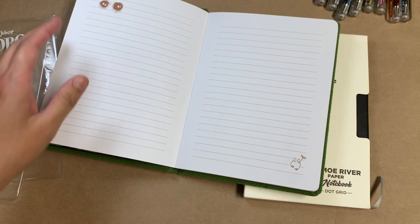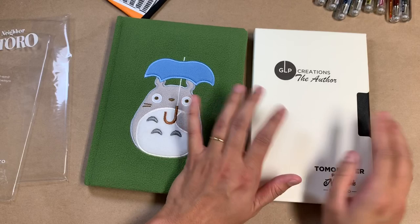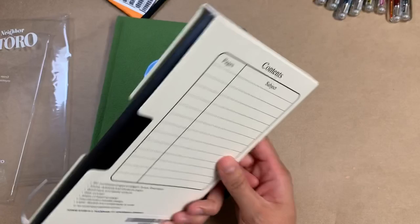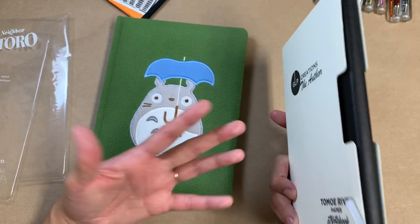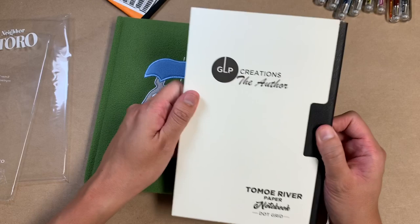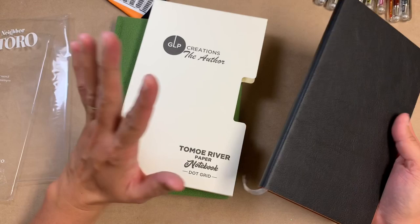I don't know when I'm going to use most of this stuff — it's just on deck to be used at some point. So this other thing — this is the GLP Creations author notebook. I knew that I wanted this because I was in my Moleskine expanded and this is the same size. It's obviously not as thick, but it's five inches across, and I've become such a huge fan of that size.